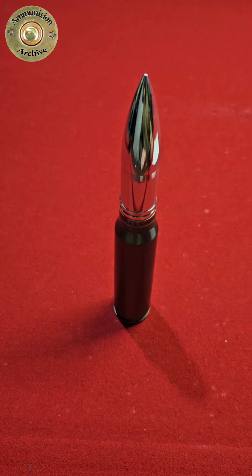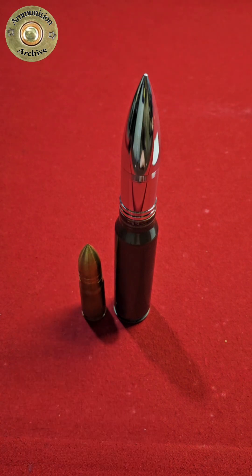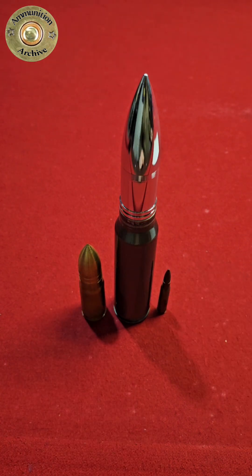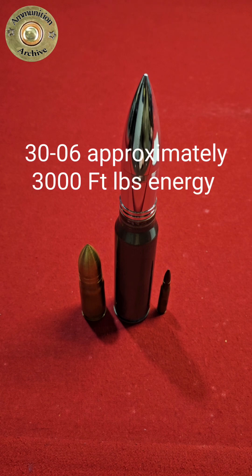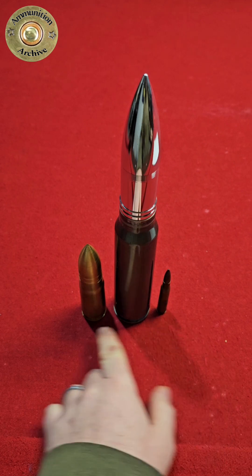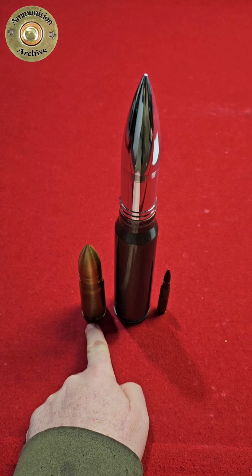To put that into perspective, here's a 950 JDJ, and here's a 30-odd-6, which produces around 3,000 foot-pounds of energy on a spicy load. There's a saying that firing a 950 JDJ is equivalent to firing 10 30-odd-6s at once.